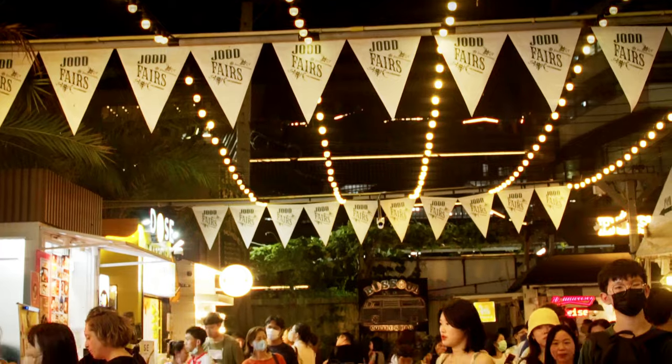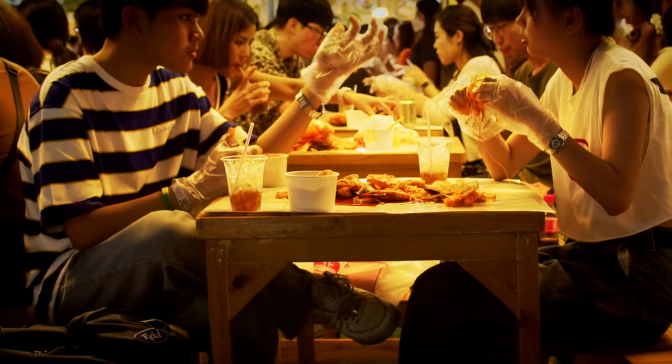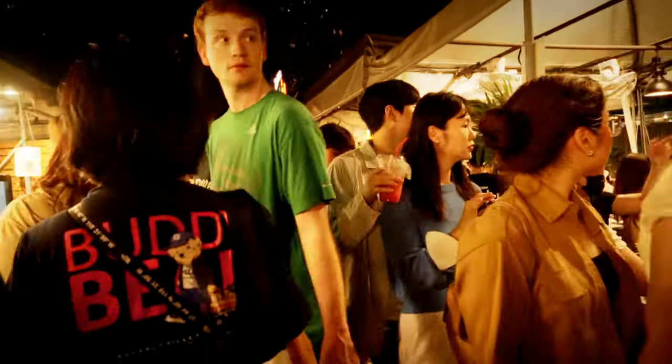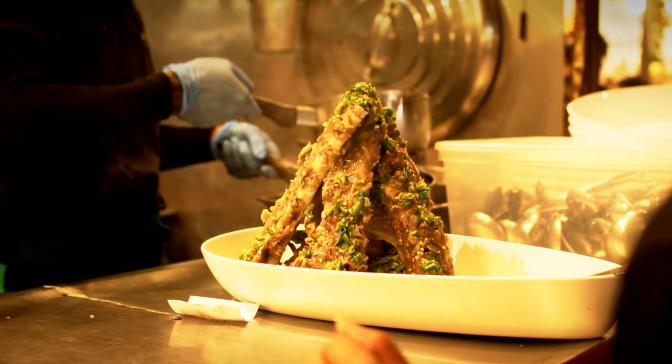But if insects aren't your thing, don't worry — there are plenty of other delicious treats to try. How about some crispy fried shrimp served on the table, or a burger? Despite those options, the real star dish at Jodh Fair's Night Market is the towering XXL Langsab Pork Green Chili Soup.